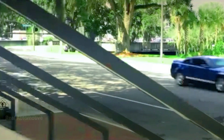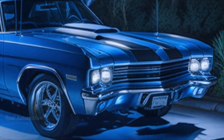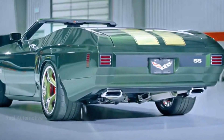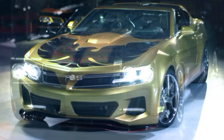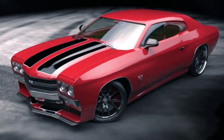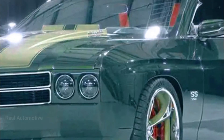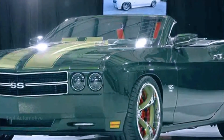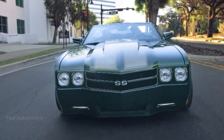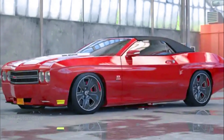Our visionary automotive enthusiast embarked on a journey to breathe new life into the Chevelle legacy. Starting with the current Camaro chassis, he set out to redesign the standards. The result? A modernized marvel that pays homage to the 1970s Chevelle in every way. The key to this transformation was the extensive use of 3D-printed components and cutting-edge digital design. To truly capture the essence of the Chevelle, the entire Camaro received a stunning makeover — carbon fiber body panels covered the Camaro from bumper to bumper, effectively turning it into the legendary Chevelle.